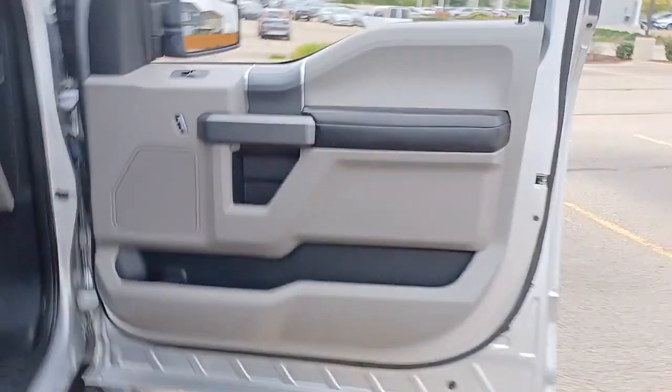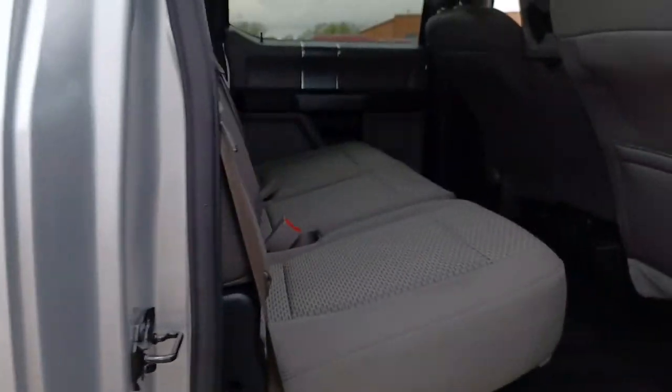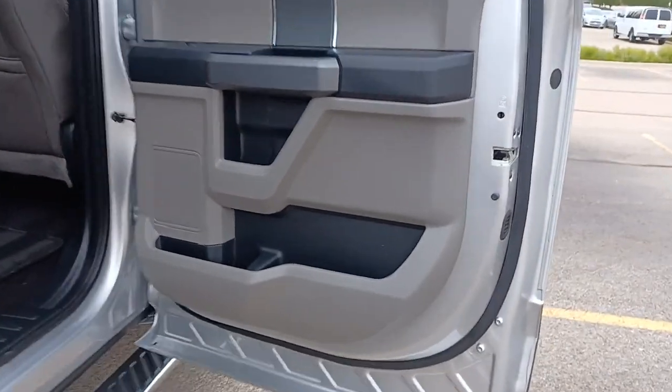Keyless entry, fog lamps, heated mirrors, iPod and MP3 input, backup camera, V6 cylinder engine, satellite radio, 4x4, power driver seat, electronic stability control.